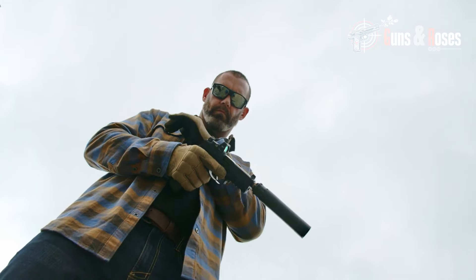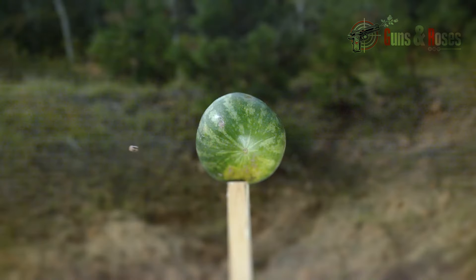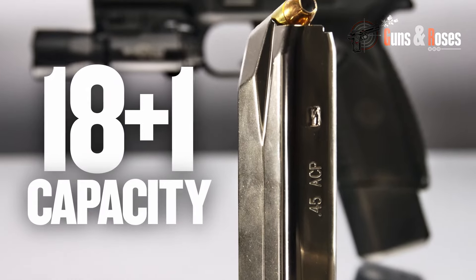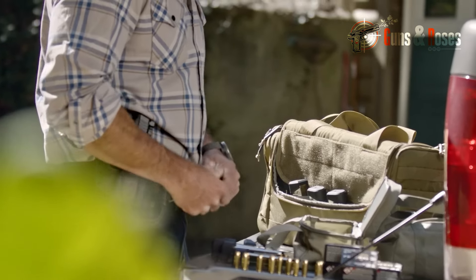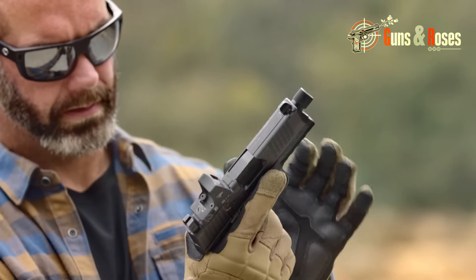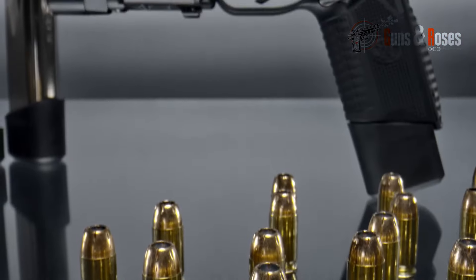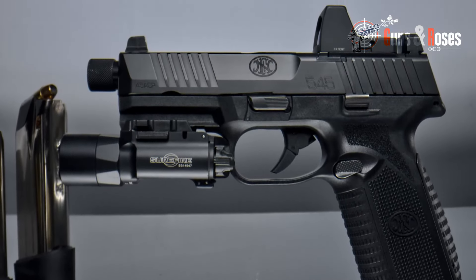With a 4.7-inch barrel, the FN 545 Tactical is a good self-defense weapon that can be easily carried, especially given its weight of 31 ounces, which is a function of the polymer material. With a 15 and 18-round magazine capacity option, experts are provided with enough ammunition to take down multiple threats. Controls on the FN 545, like the slide stop and magazine release, are ambidextrous. With interchangeable backstraps available, there's a right fit for every expert.